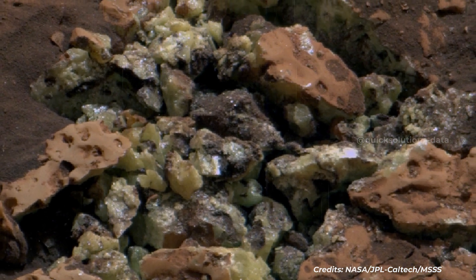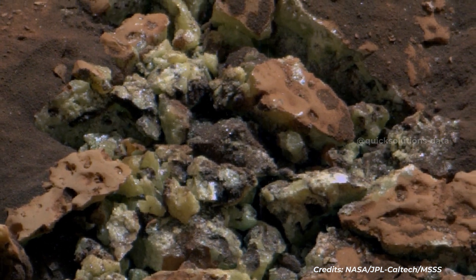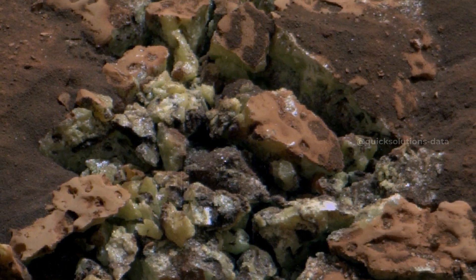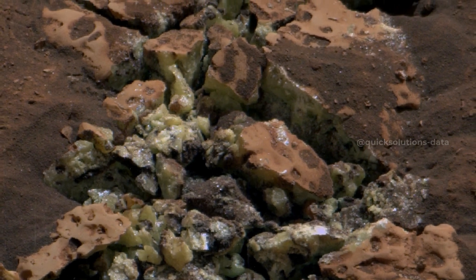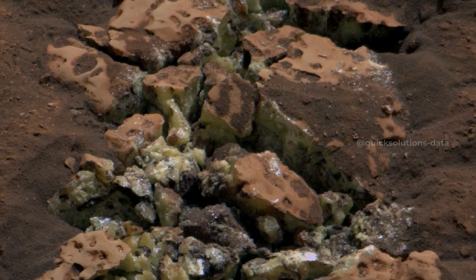Scientists have seen many kinds of sulfur on Mars, and the region where Curiosity found this rock is known for being rich in sulfates, a kind of sulfur-based salt, left behind as water dried up on this part of the red planet billions of years ago.